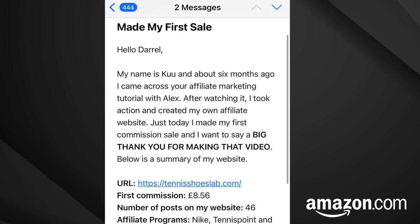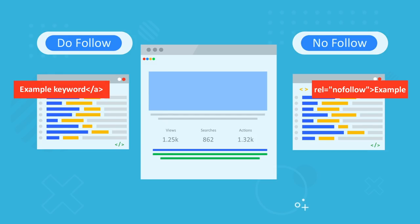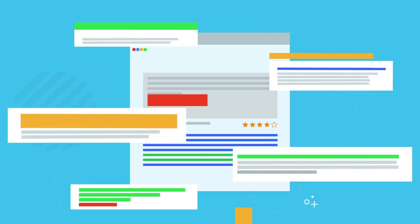Here's an email from a user who watched my previous affiliate marketing tutorial and generated his first commission from his website. It's not a lot but it's a really exciting feeling when you make your first sale online. Also in this video I'll be teaching you the difference between a do-follow backlink and a no-follow backlink, how to get more traffic, and explaining terms like domain authority and page rank and why these are important.